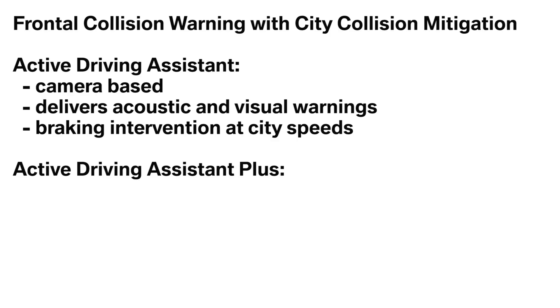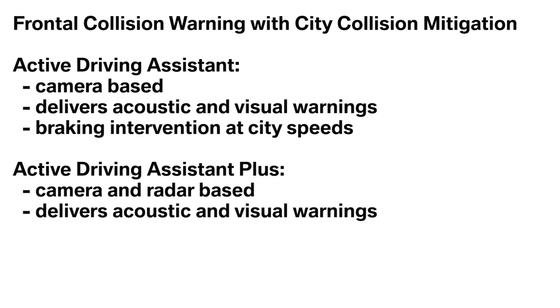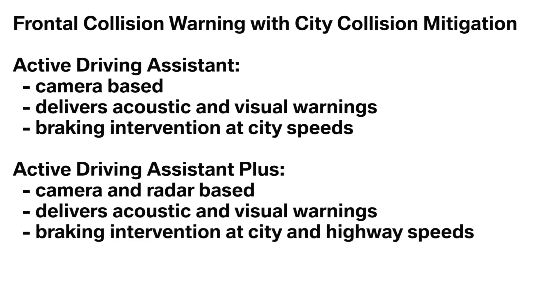As part of the Active Driving Assistant Plus option, the feature is camera and radar-based. It delivers both acoustic and visual warnings. This package includes braking intervention at both city and highway speeds.